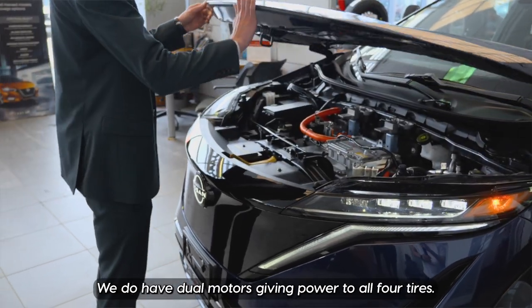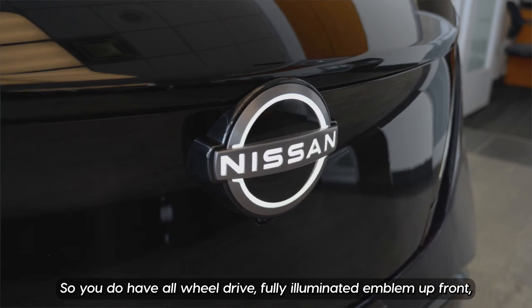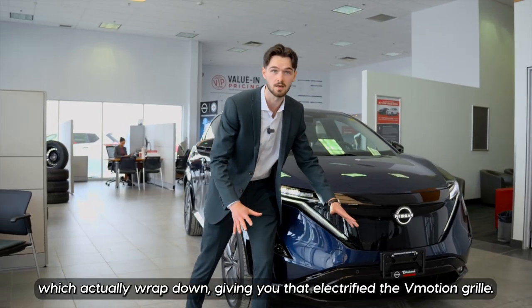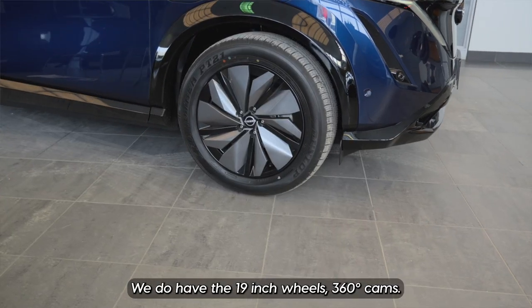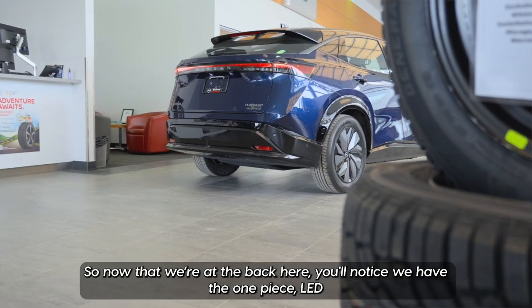We do have dual motors giving you power to all four tires, so you do have all-wheel drive. Fully illuminated emblem up front, signature LED lights which actually wrap down giving you that electrified motion grille. We do have the 19-inch wheels and 360 cameras.